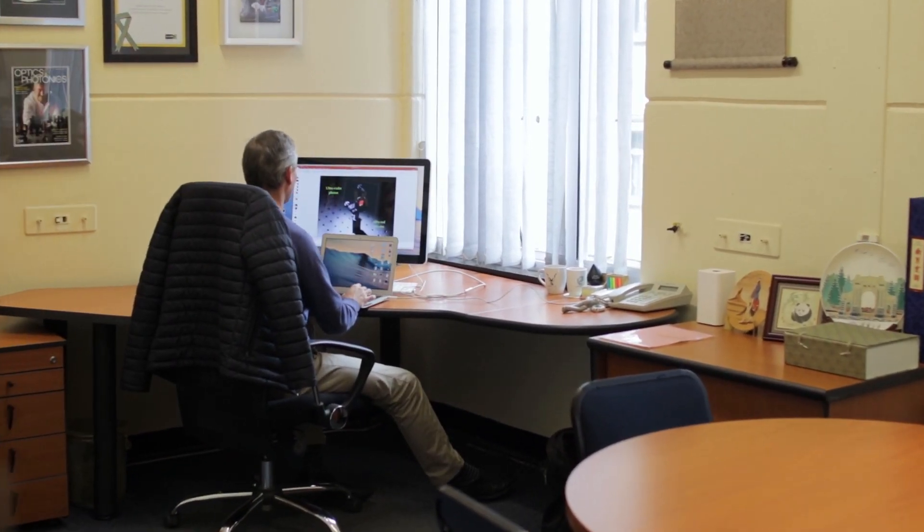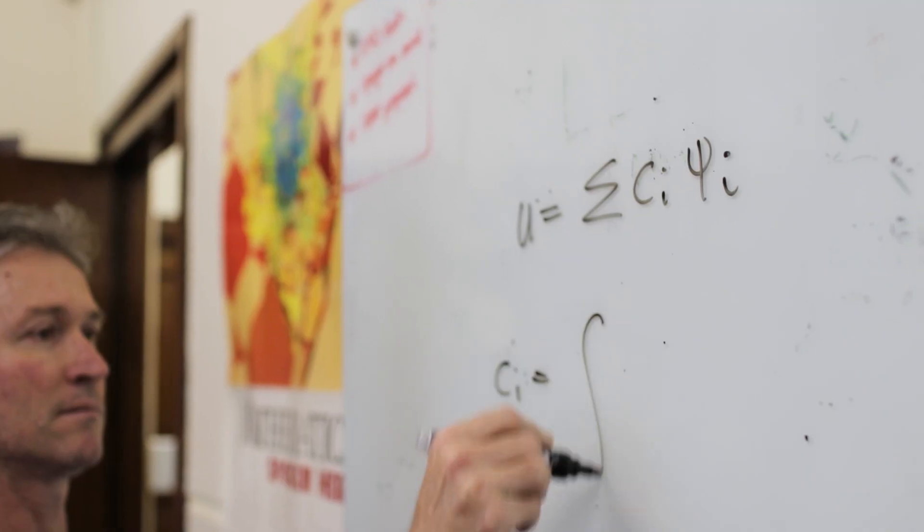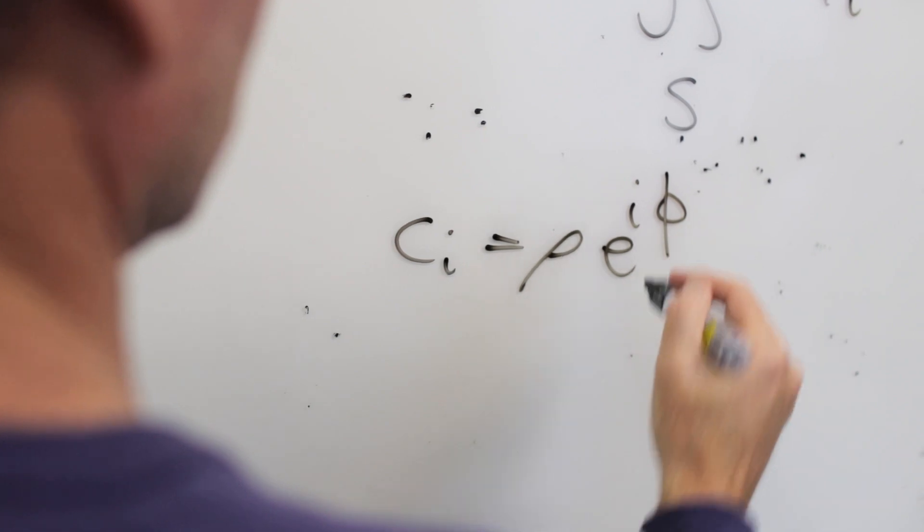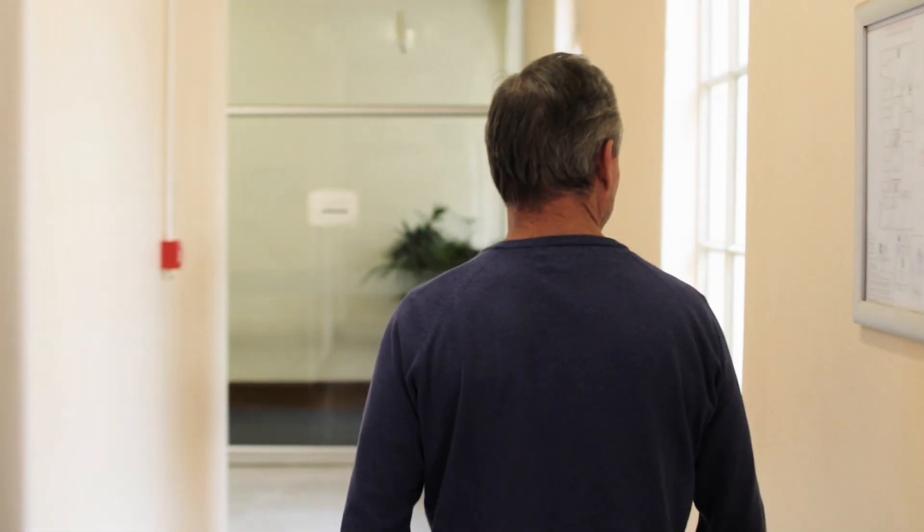Structured light means taking light in whatever form it comes and tailoring it to your need. We tailor light in its amplitude — how much light there is — its phase, how it's going to propagate or travel as it goes through space, and its polarization, the direction that the light is going to move things around.